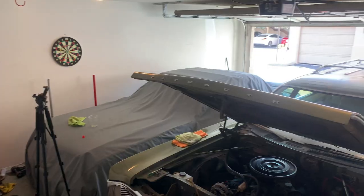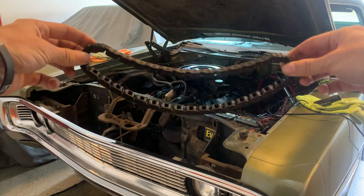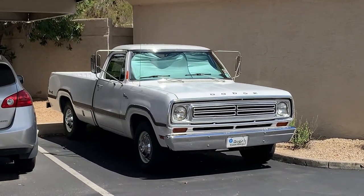I'm Mac and welcome back to my garage. If you're returning, or if this is your first time, I replaced the timing chain on this 1970 Plymouth Custom Suburban in an effort to get it running and driving so we could take this and my 1972 Dodge pickup to the Good Guys car show in the next couple of weeks.